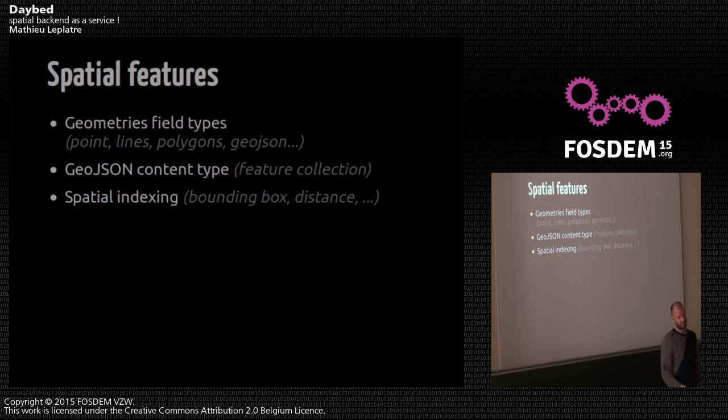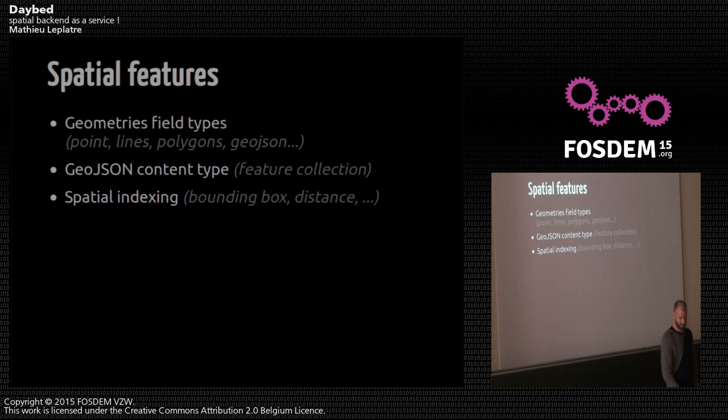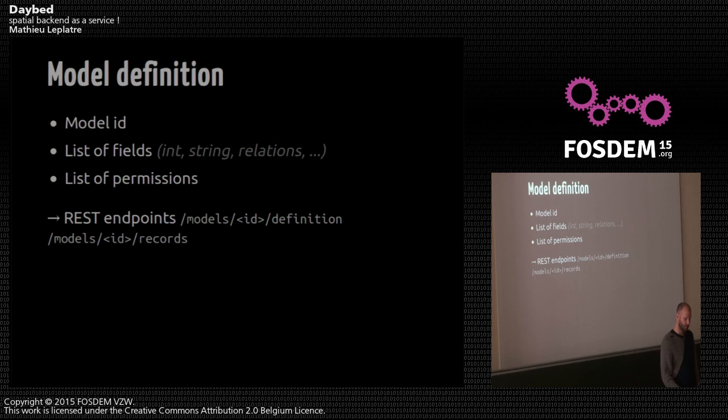Daybed has some special features. The key one is geometric field types. You define your model using strings, integers, booleans, and also points, lines, polygons, GeoJSON, etc. You can get records back as GeoJSON, and there is special spatial indexing. When you define your model, you give the list of fields and permissions, and you get two endpoints.